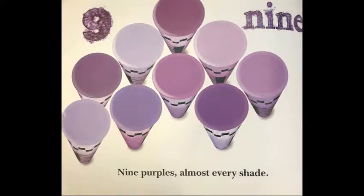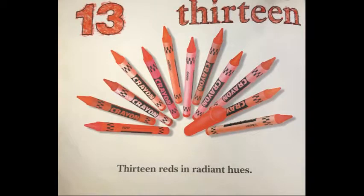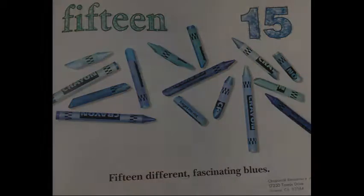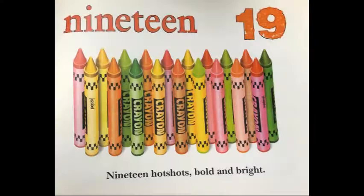Nine purples, almost every shade. Eleven greens in this cheerful parade. Fifteen different fascinating blues. Thirteen reds in radiant hues. Seventeen pastels, delicate and light. Nineteen hot shots, bold and bright.